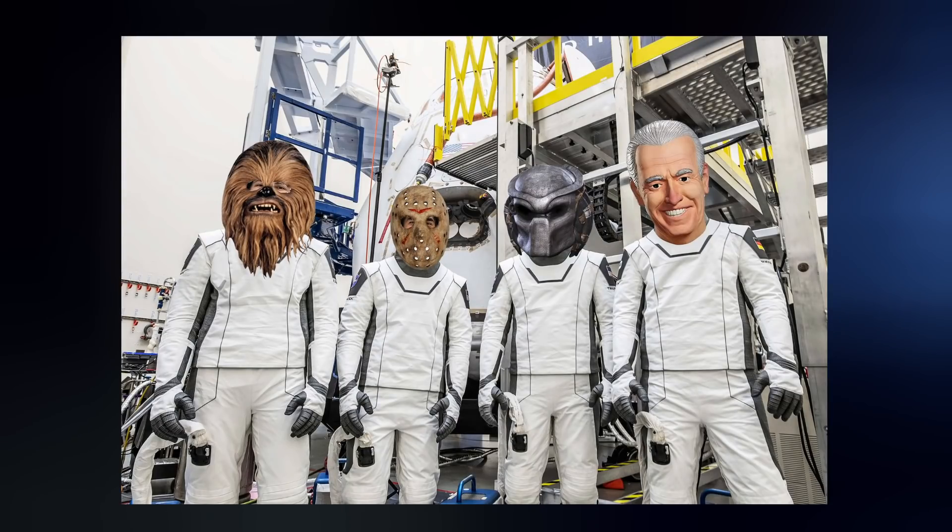Just one other small piece of SpaceX news for today: the Crew-3 mission slipped a day and is now expected to launch at night on Halloween. Let the record show, I would like the crew to paint glow-in-the-dark skeletons on their spacesuits.